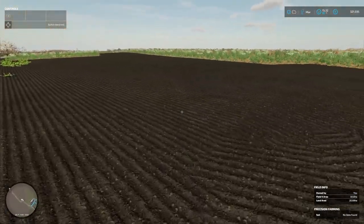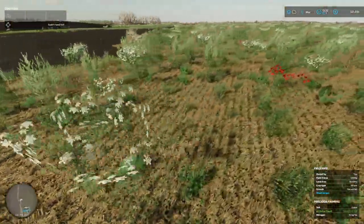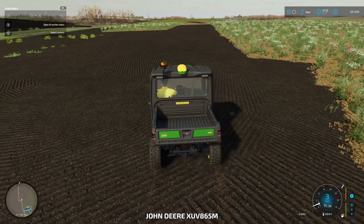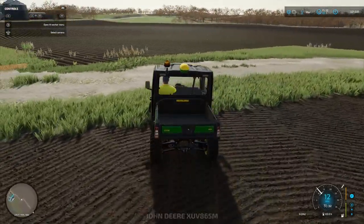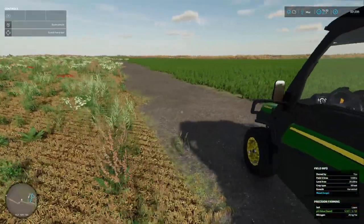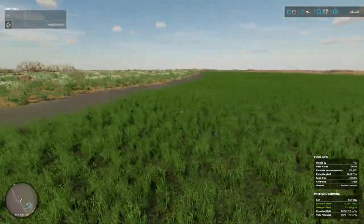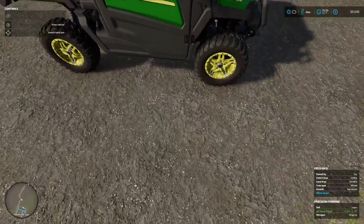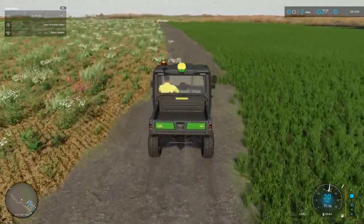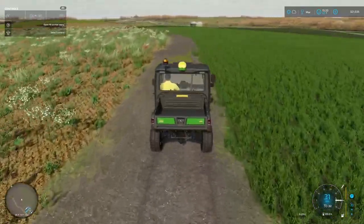Nothing in this field at this stage, and nothing there either - that needs to be planted, most probably with sugar beet. This is our big grass field, almost ready. It does say ready for harvest but we'll let that grow out a little bit longer. We've still got about 60,000 litres of silage, so we can't wait too long - we'll probably have to bring the grass in next month.